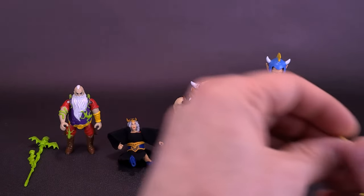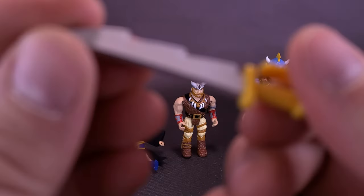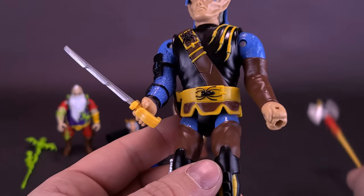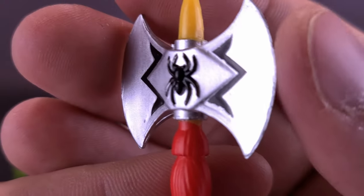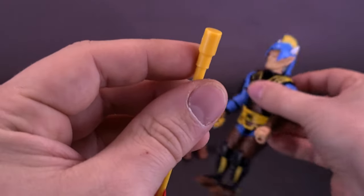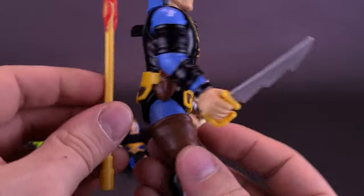Pulver Eye also comes with a pretty jagged-looking sword that looks less like a sword and more like a saw — like he's about to cut some bones. The handle is molded in yellow plastic and the blade is painted in nice silver. He also comes with a battle axe that carries the spider motif — a spider molded to the top of the double-sided axe, painted silver with yellow on the handle and a little red trickling down that looks like blood. The axe handle is too large to fit in the hand hole though, so you only really have one hand to display accessories with.